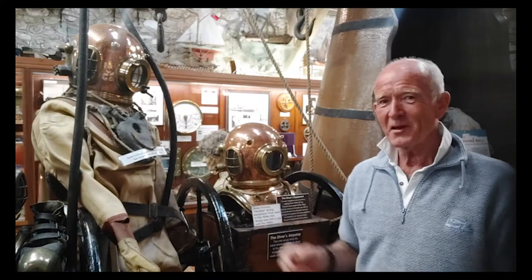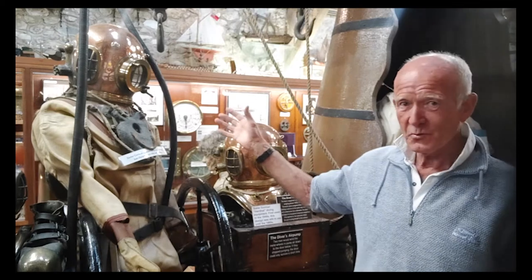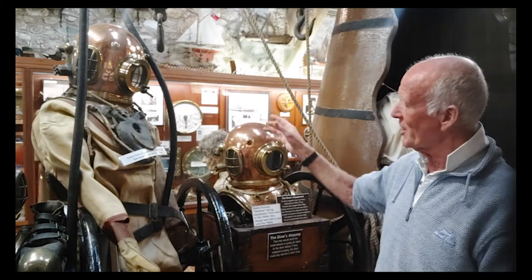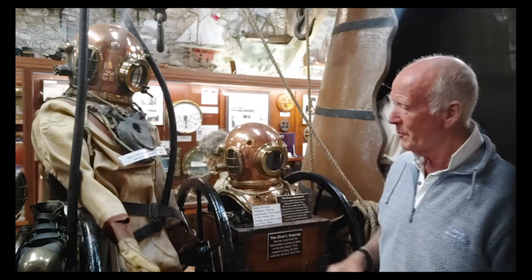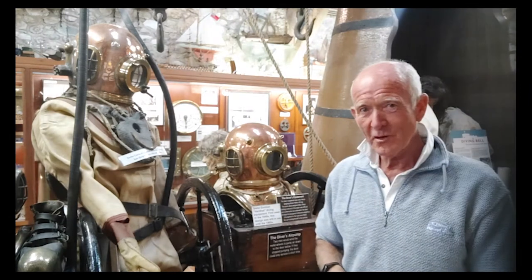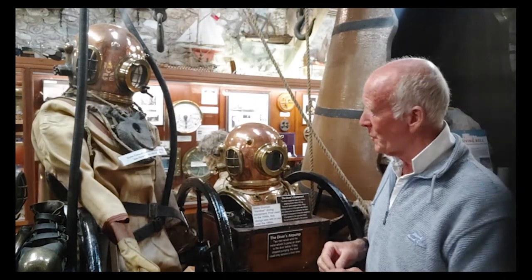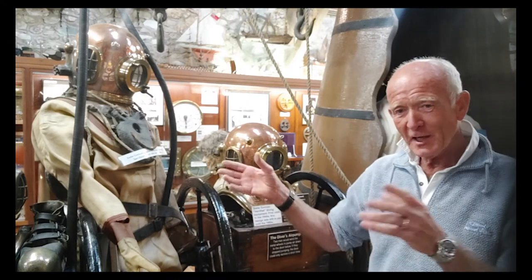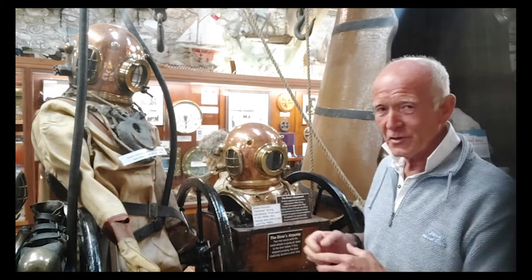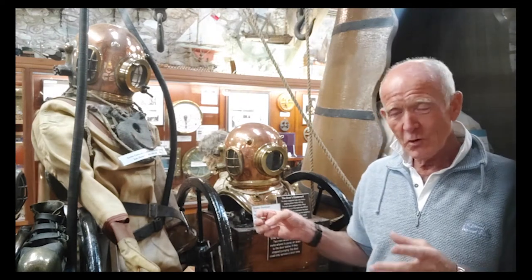One of my favourites of the old historical diving equipment is these C.B. Gorman suits, which remain virtually unchanged over the years. They were developed back in the early 1800s by the famous Dean brothers, who developed a helmet — now in the diving museum at Gosport — which was designed to go into barns with burning hay and trapped horses to extract the horses from the burning barn, which worked quite well.